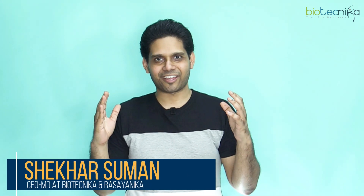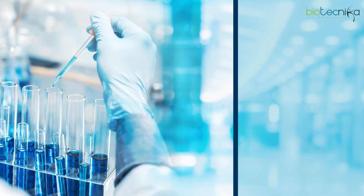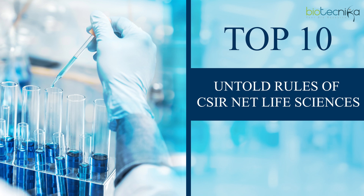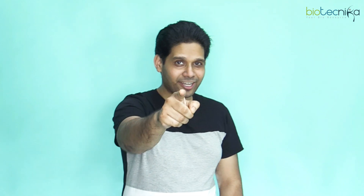Hey guys, what's up? Welcome to Biotechnica. Shekhar Suman here and today we are going to talk about not one, not two, not three — ten untold rules of CSIR Net Life Sciences. In this video, we're going to talk about some untold rules and facts which are very important for all of you to know if you want to qualify CSIR Net with a high rank. Let's get started.